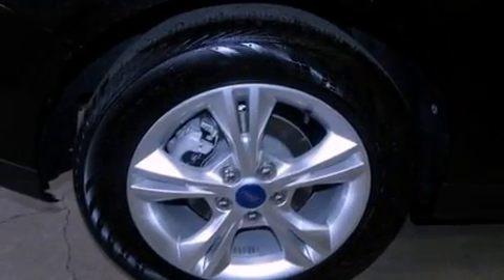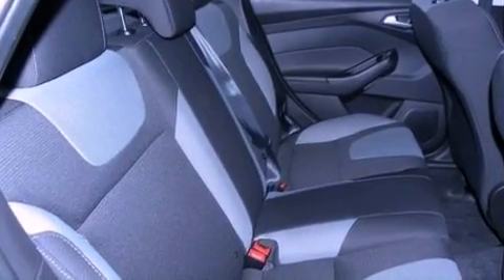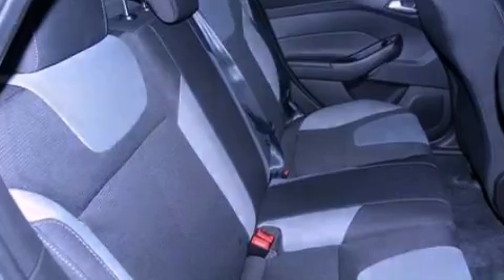A low tire pressure indicator, traction control and stability control systems, full power accessories, a CD player, and a four-wheel independent suspension.